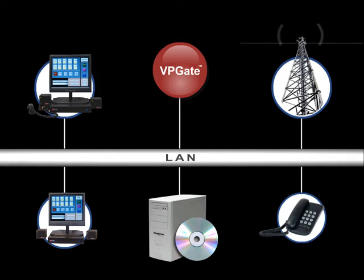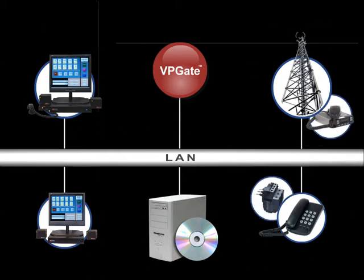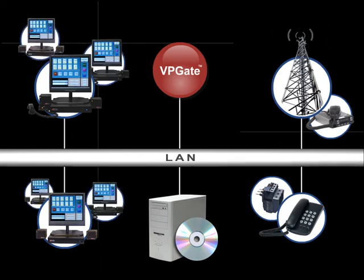With VP-GATE, you can easily add to your system by simply adding new endpoint devices with their specific protocols, or add Scout consoles to increase your dispatching capability.